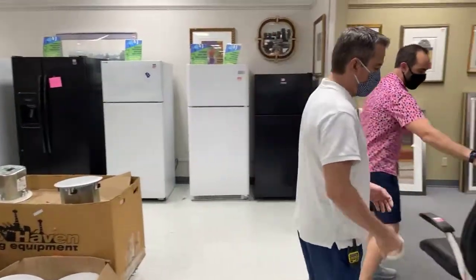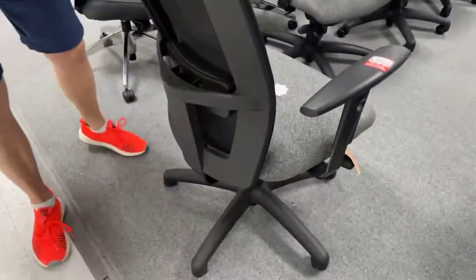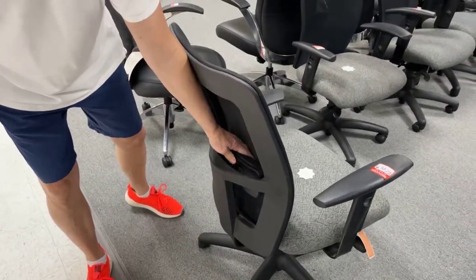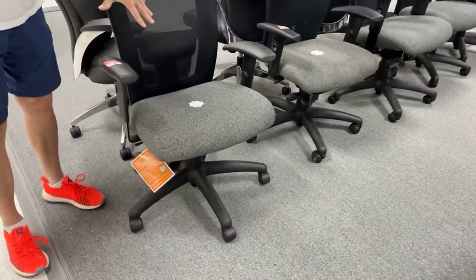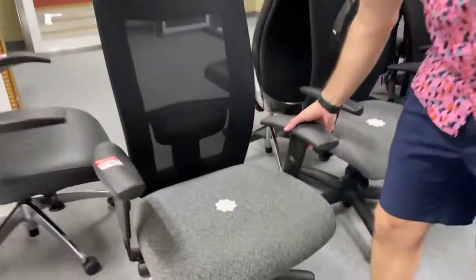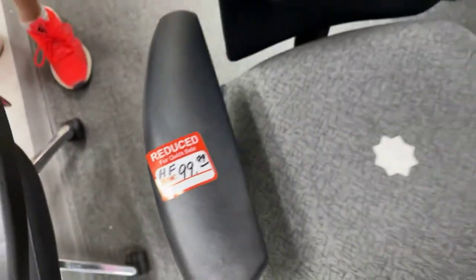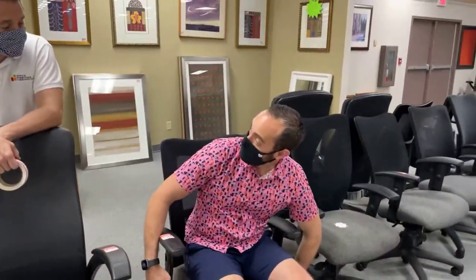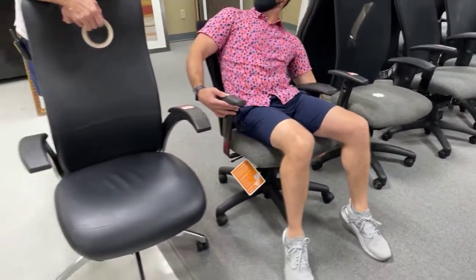Look at the chairs that just came in. These are all $99.99. They're mesh-back, extremely ergonomic. That's the National Mix-It — that's the name of the chair. I like it — it's got a good gray to it, nice adjustability. Lumbar support, arms go up and down, the seat goes up and down, the back reclines and it will lock. That's very nice.